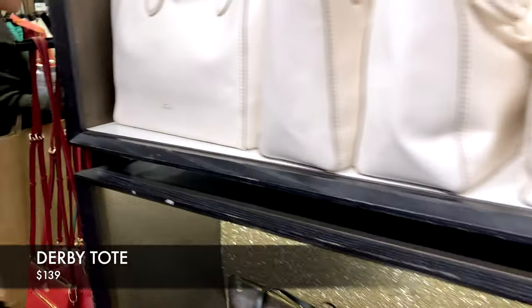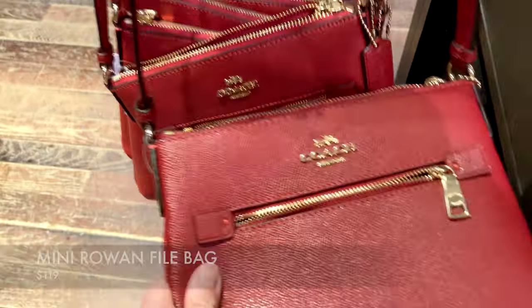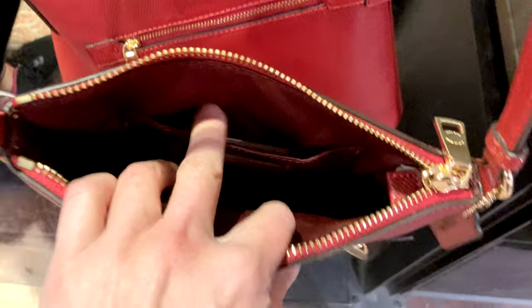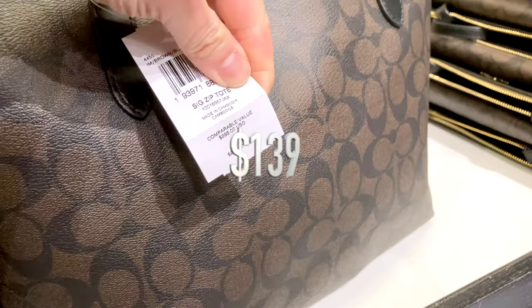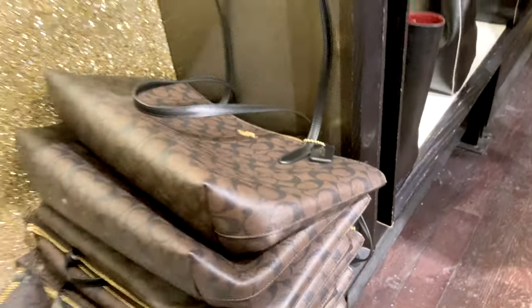That Gemma in Amazon green is really cute. Heading over to check out other parts of the store — this is the Derby Tote Bag priced at $139. There's also a crossbody in a beautiful red holiday color, the Mini Rowan File Bag on sale for $119 — a real staple bag. They also have quite a few totes here, including a City Tote in signature canvas.